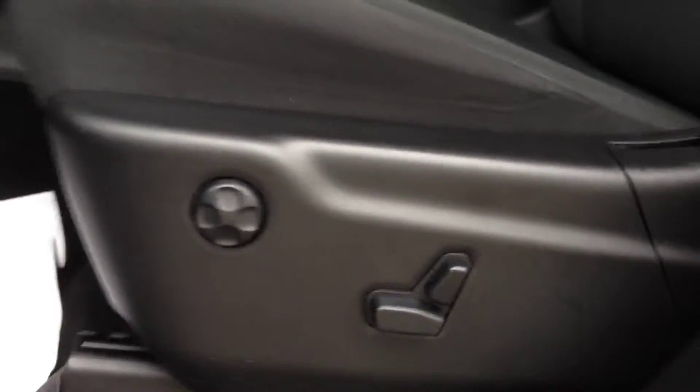Looking inside here, you can see you've got nice cloth dark gray interior — it's very clean. Power driver's seat with adjustable lumbar. And on the door handle here, you can see you've got power windows, locks, and mirrors.